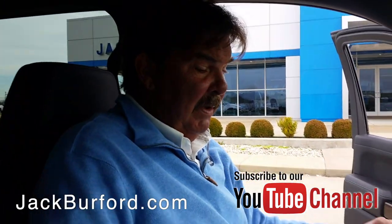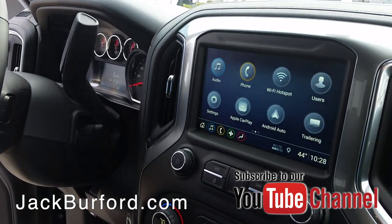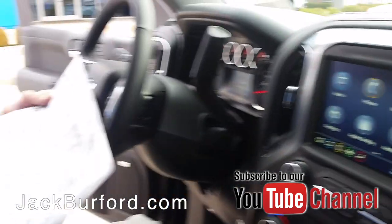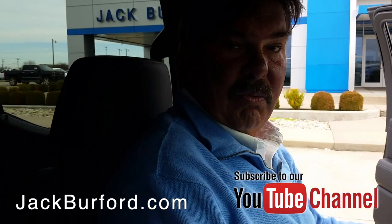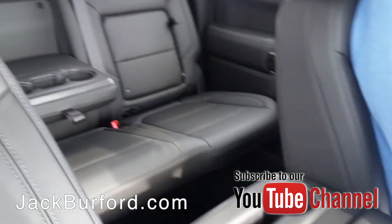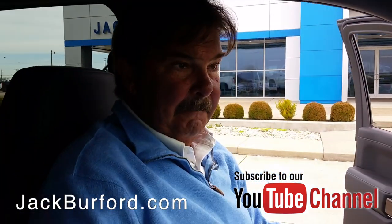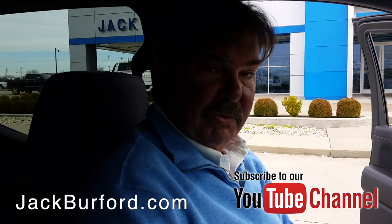This is a 2019 RST crew. It's got the black wheels — $3,000 worth of 22-inch black wheels on it. It's a really, really pretty truck. It has leather, heated leather — just a loaded up truck. It's nice.